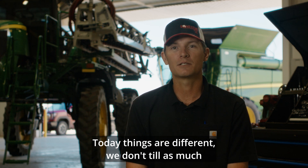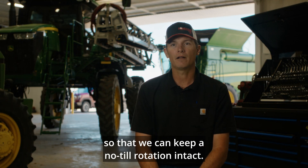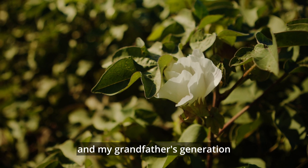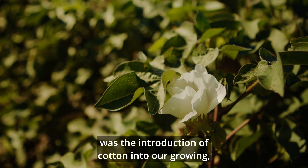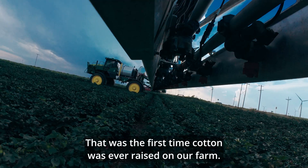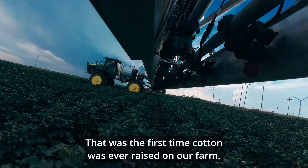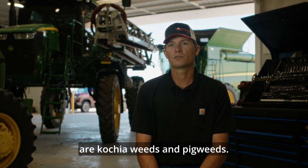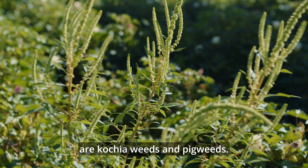Today things are different. We don't till as much and we try to do as much chem fallow so that we can keep a no-till rotation intact. One of the main differences between my generation and my grandfather's generation was the introduction of cotton into our growing. My dad actually started growing cotton in 2003 — that was the first time cotton was ever raised on our farm. The main weed species we face in cotton that are the biggest challenge are kosha weeds and pigweeds.